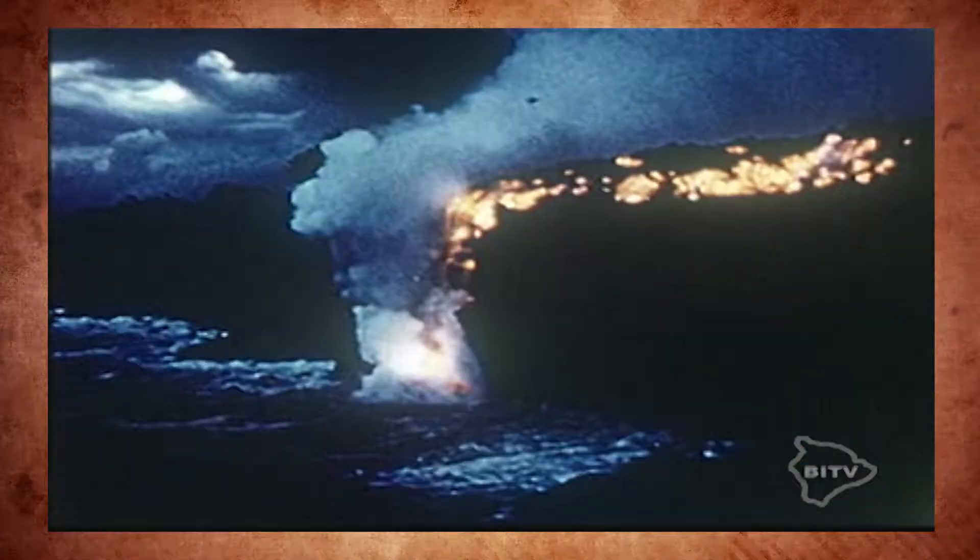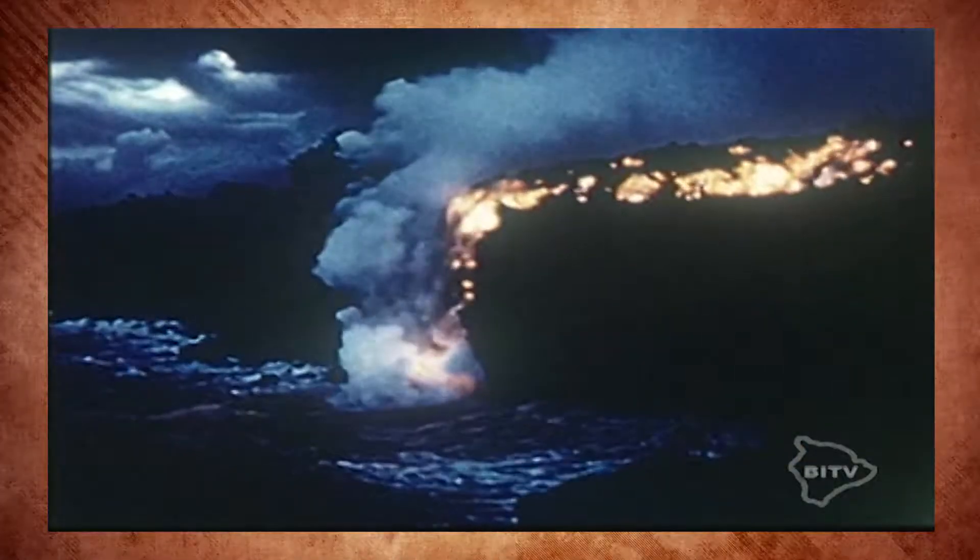The lava flowed to the sea and spilled over the cliffs, demonstrating how our island grew. The molten lava falls into the sea and cools, forming new land. This is the way Hawaii was created.